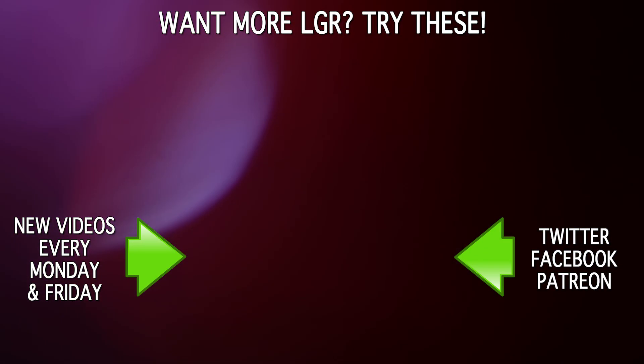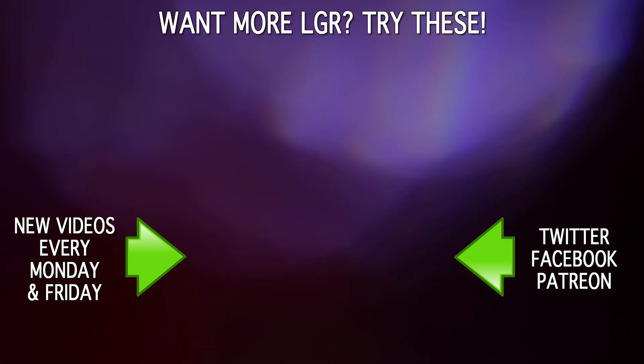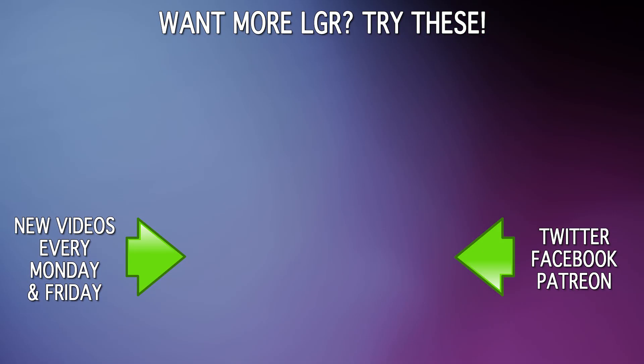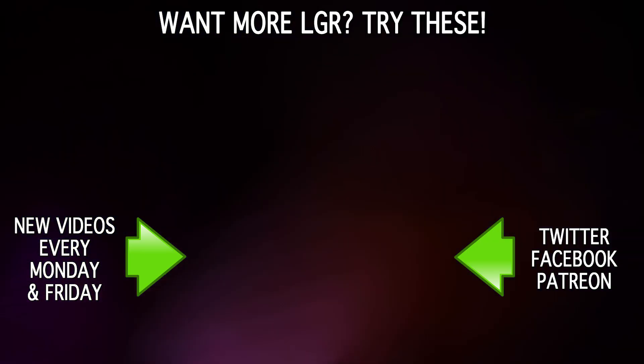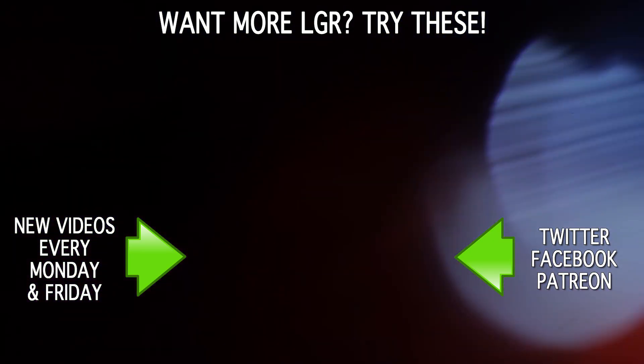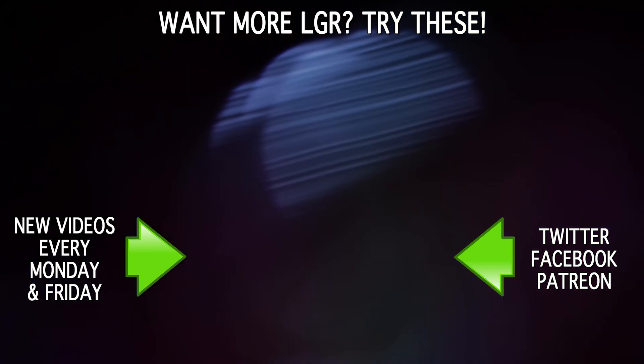And if you enjoyed this episode of Tech Tales and my very genuine attempts to pronounce names and scientific terms that I don't say out loud every day, then perhaps you'd like to watch some of my others. There are other videos going up every Monday and Friday here on LGR. And as always, thank you very much for watching!